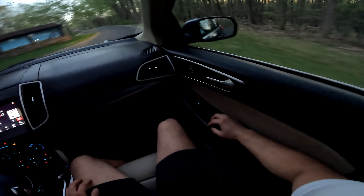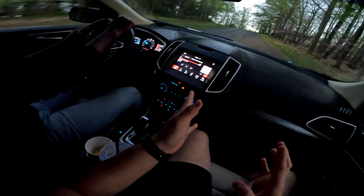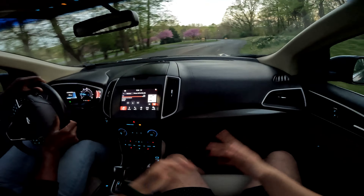One downfall of this generation — I think up until 2019 — is the headlights. Even on this option the headlights have enough brightness but it spreads out rather than projecting directly in front of you. This one does have LED fog lights, though they look more like daytime running lights and don't add much to actual lighting output while driving.